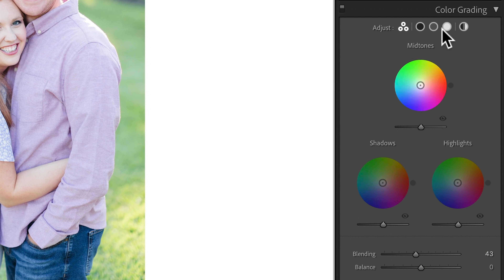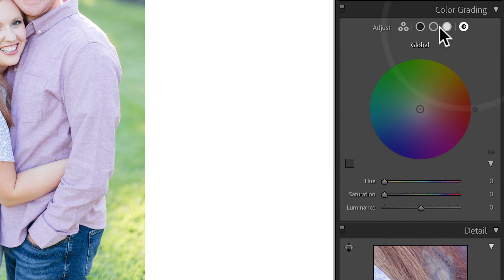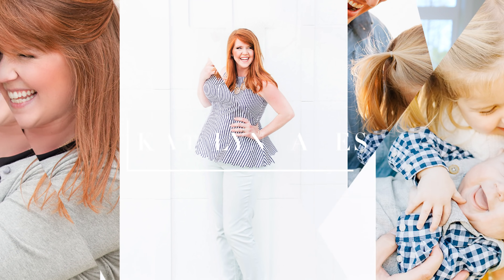Hey there. Lightroom has brand new features that are intimidating to some and super helpful for other people. If you're freaked out by color grading in Lightroom, I have some tips and tricks and great news to share with you.